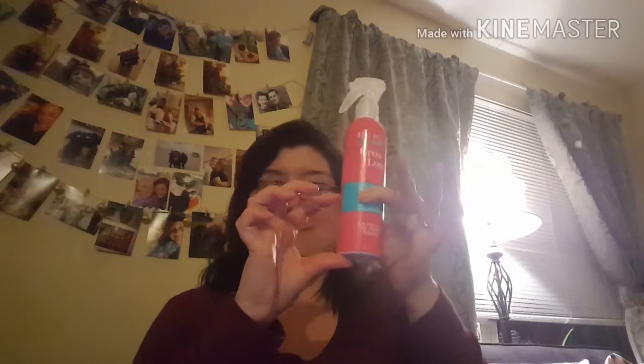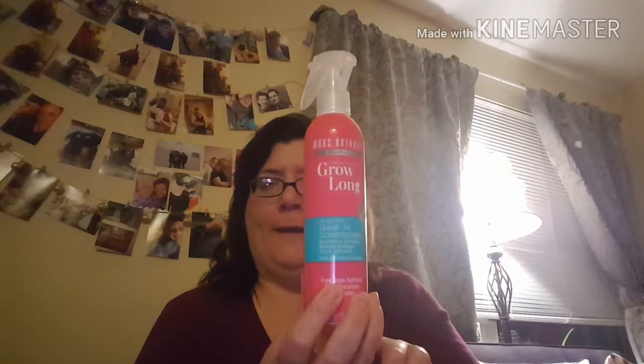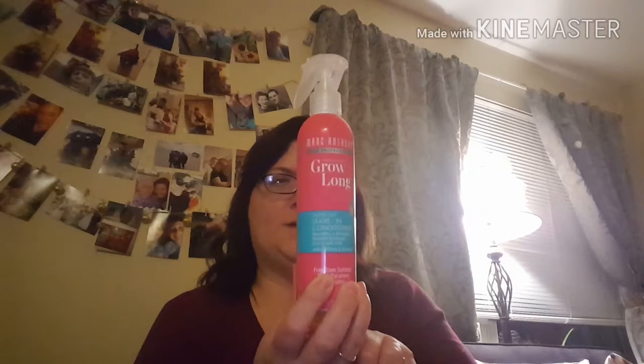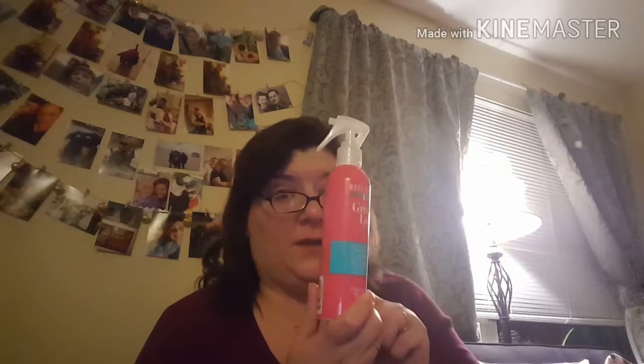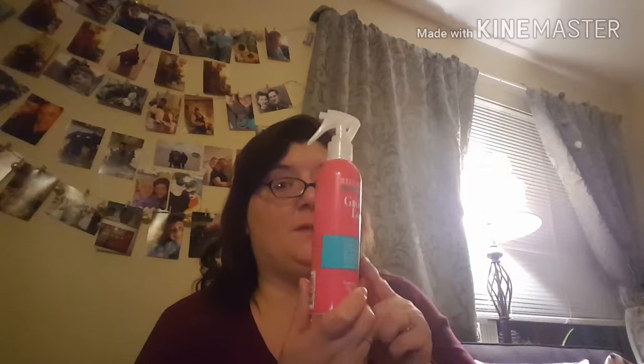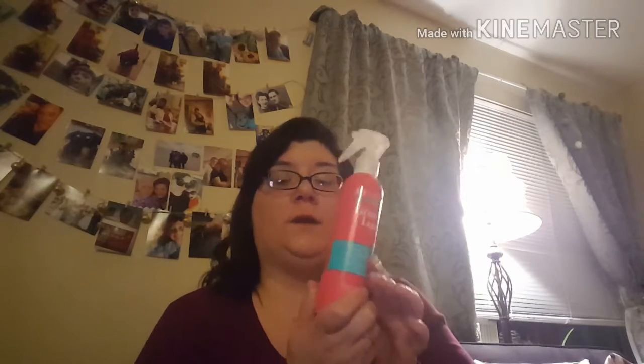I still have quite a bit left in here, and I've had this for a little over two months now. This stuff not only smells really great, but it works really well too.